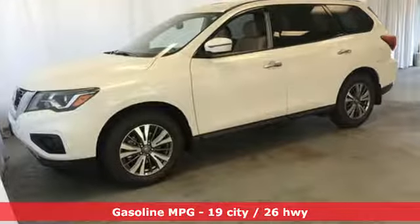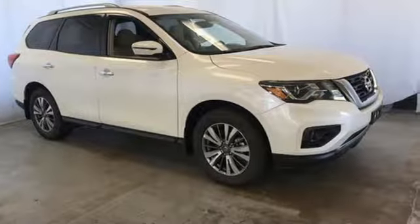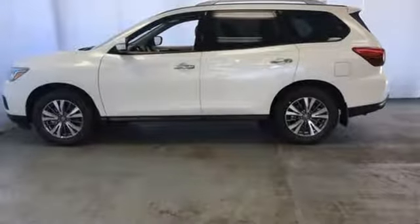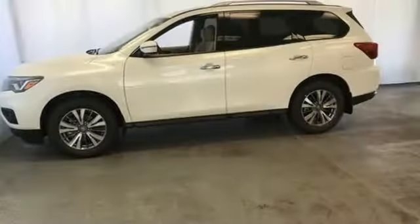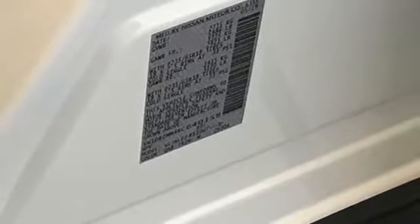Streaming audio, remote engine start, dual zone climate control, rear parking sensors, wireless phone connectivity, voice activated climate controls, V6 engine, aluminum wheels, electronic shift on the fly, and doors and push-button start proximity key.